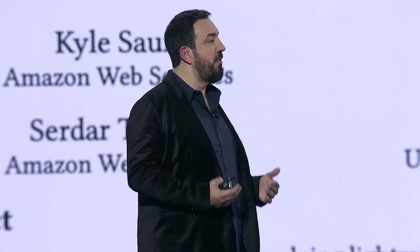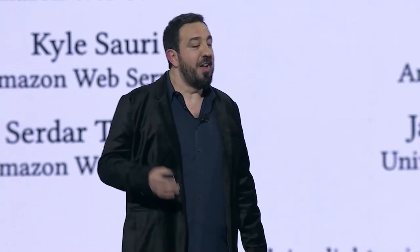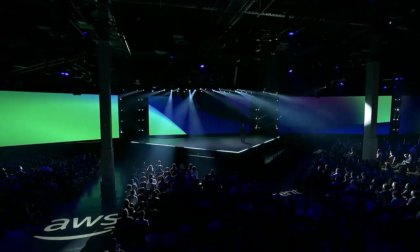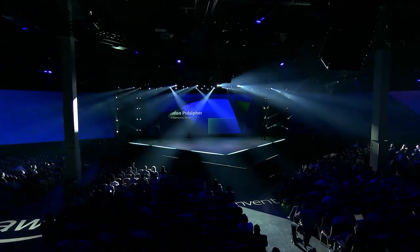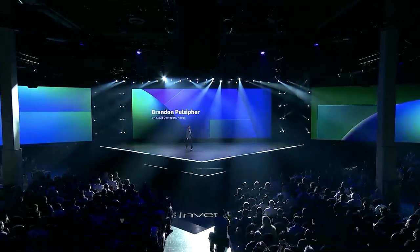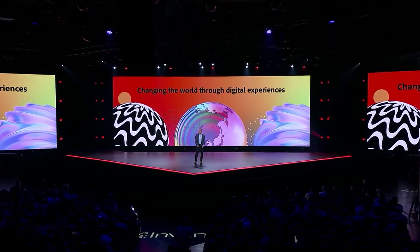They've been leveraging advancements we've been making in AWS storage services to unlock new possibilities for creative professionals everywhere. Please join me in welcoming Brandon Pulsifer from Adobe Cloud Operations. It's great to be here. I'm excited to share a little bit about our journey and collaboration with AWS today.